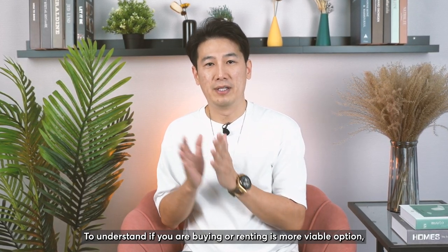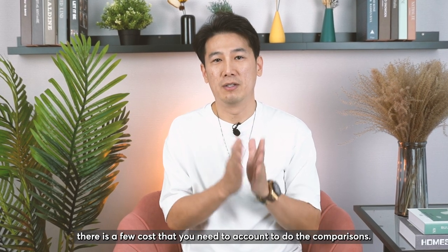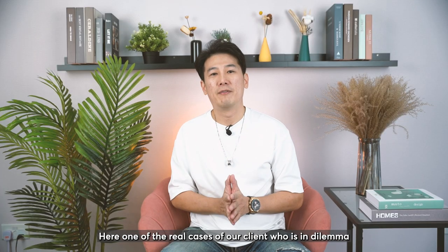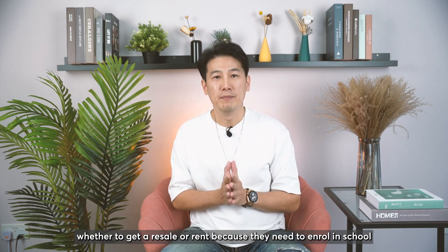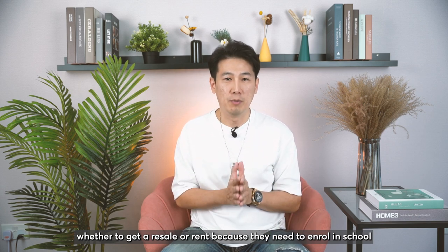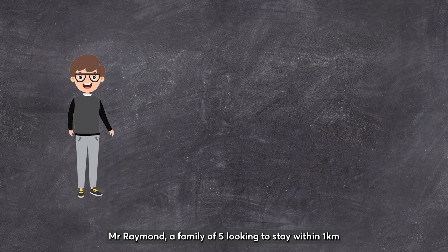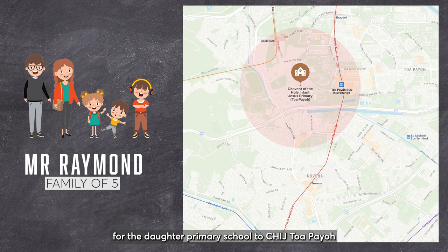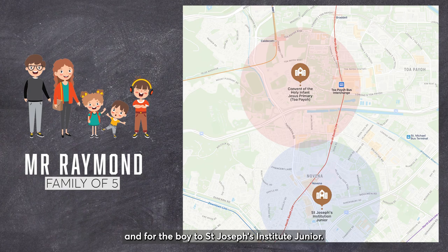To understand whether buying or renting is a more viable option, there are a few costs you need to account for in the comparison. Here is a real case study of our client who was in a dilemma about whether to buy a resale or rent, as they needed to enroll in school but were concerned about affordability. Mr. Raymond, a family of five, was looking to stay within 1km for the daughter's preferred school, CHIJ Toa Payoh, and for the boy, St. Joseph's Institution Junior.